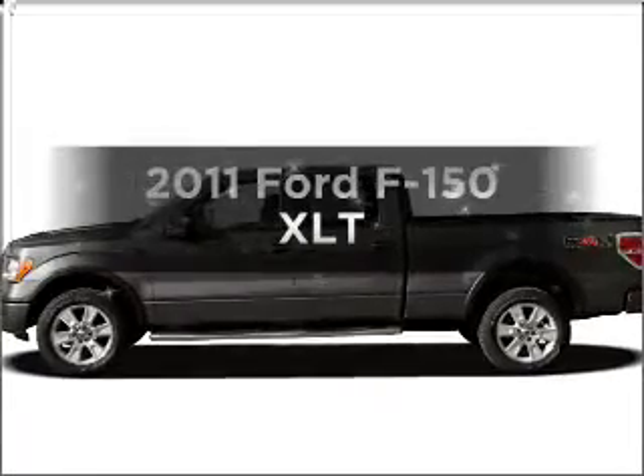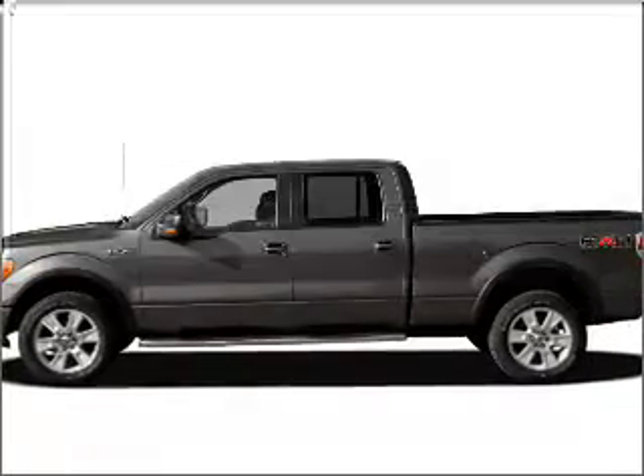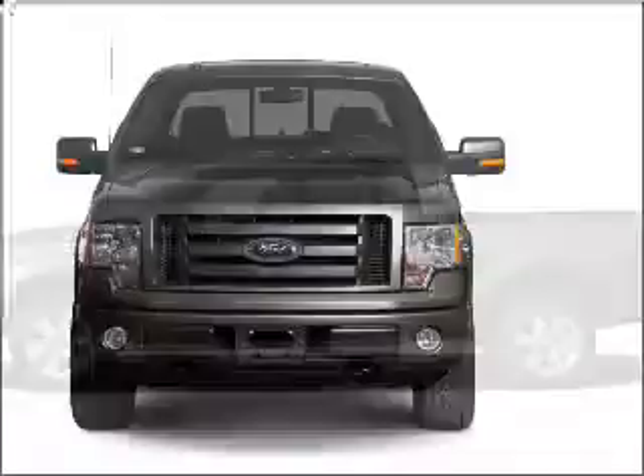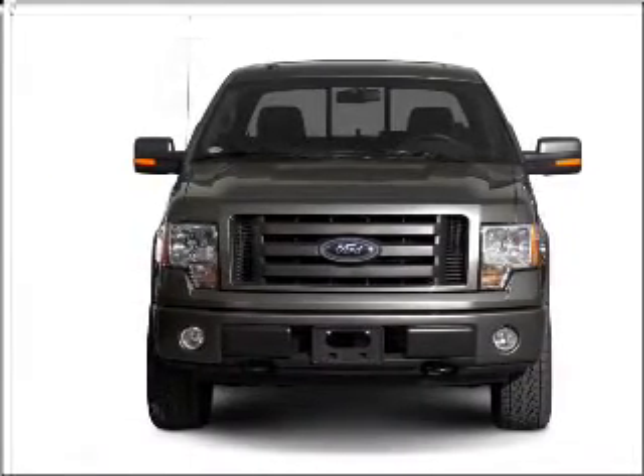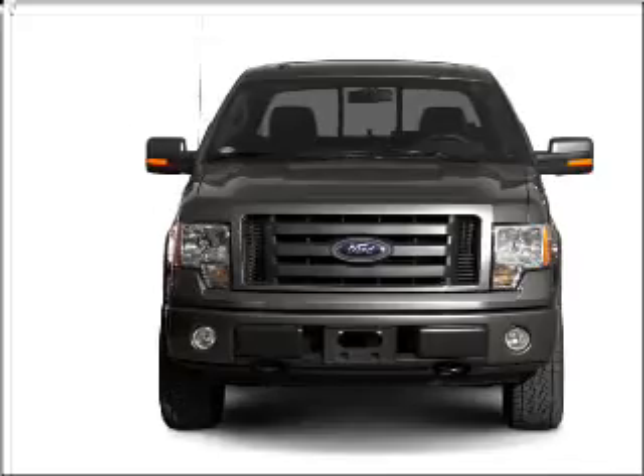Check out this 2011 Ford F-150. Everything you need under one roof with this great vehicle, featuring a reliable six-cylinder engine connected to a smooth shifting six-speed automatic transmission.